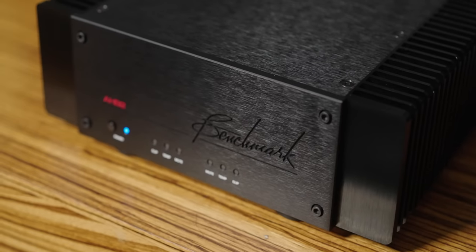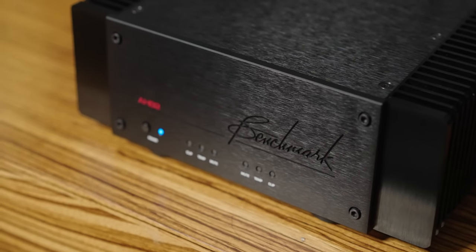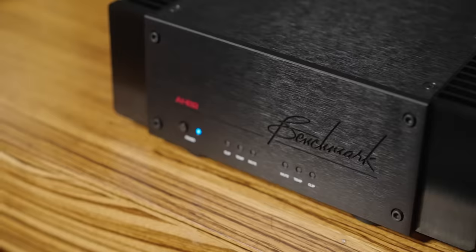Before we get to the power rating — which is ridiculous, by the way — the Benchmark AHB2 is also a high-current amplifier, able to drive really hard-to-drive speakers with authority and drive. It can also handle really low impedances, down to even 1.6 ohms. What this means is that despite its size, this amplifier can drive virtually any speakers out there, which is incredible.